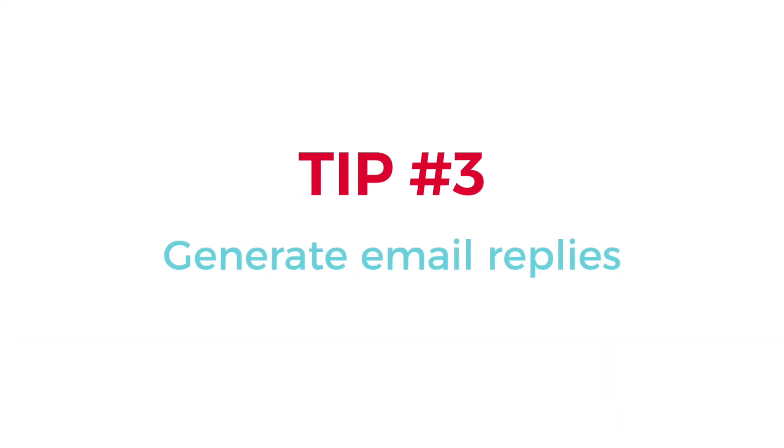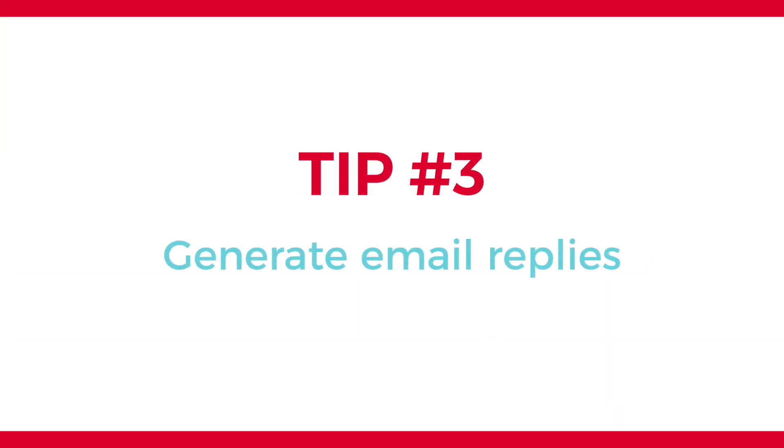Hack number three: generate email replies. We get so much email, and when it comes to real estate, how you come across in your email is really important — your tone, your professionalism. If you've ever struggled with coming up with the right words to say, ChatGPT is fantastic — not just for mass email marketing campaigns and email newsletters, but you can also use it for one-to-one communication.